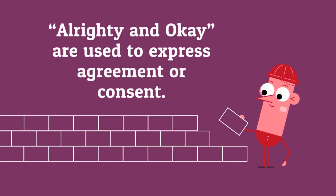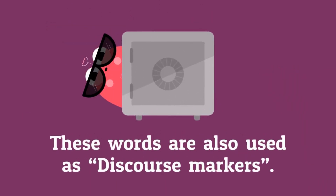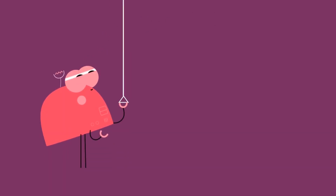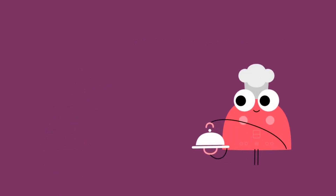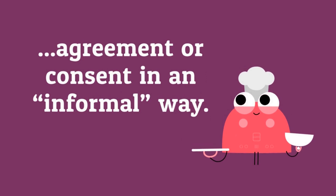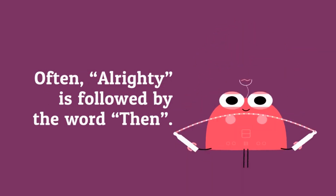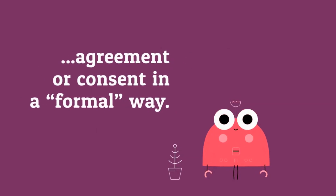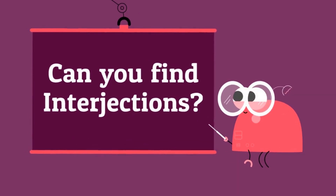Alrighty and okay are used to express agreement or consent. These words are also used as discourse markers. Alrighty is used to express agreement or consent in an informal way, and is often followed by the word then. Okay is used to express agreement or consent in an informal way. Can you find the interjections?